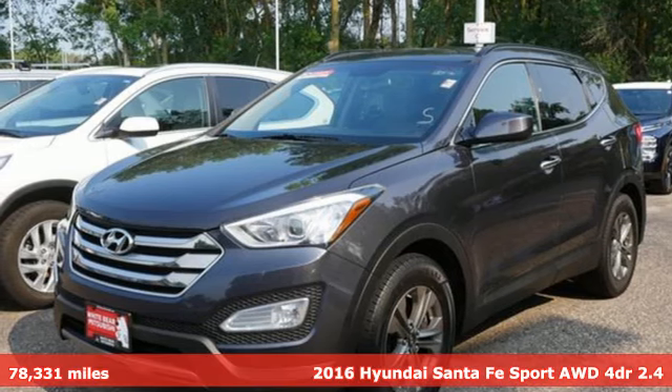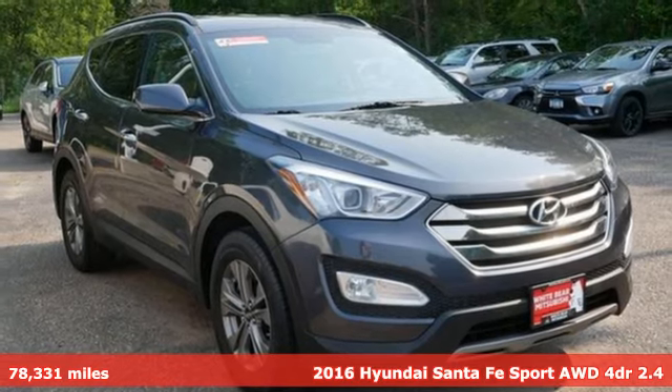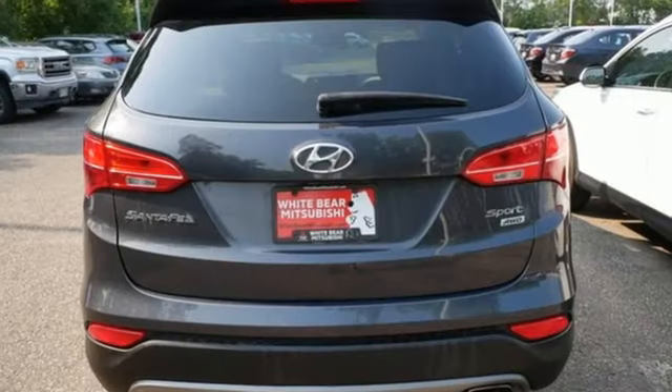Here's a 2016 Hyundai Santa Fe Sport. This car pulls ahead of the pack with its cargo capability, safety measures and horsepower. It comes nicely equipped with features you'll love.